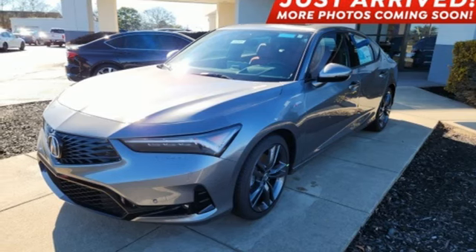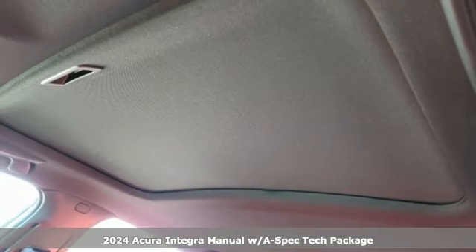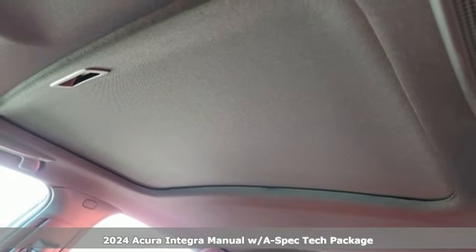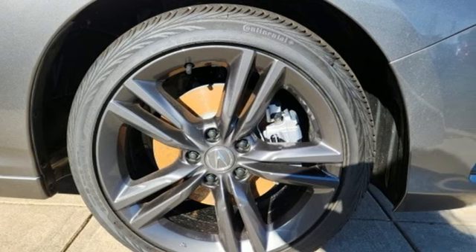Here's a new 2024 Acura Integra. The demands of a true driving enthusiast set a high bar — consider them met. It boasts an impressive list of features like these.